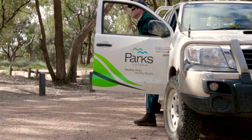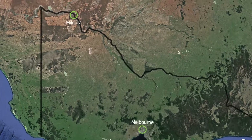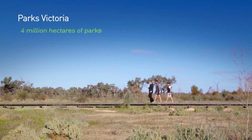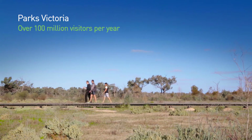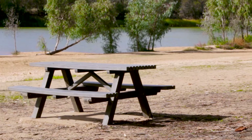My name is Robert McGlashan. I'm a Ranger Team Leader with Parks Victoria, responsible for the management of all the parks and reserves locally around Mildura. Parks Victoria manages about a 4 million hectare estate and about 18,000 assets, and those assets could be picnic tables to bollards to signposts.